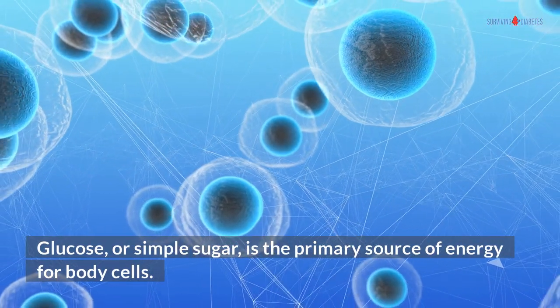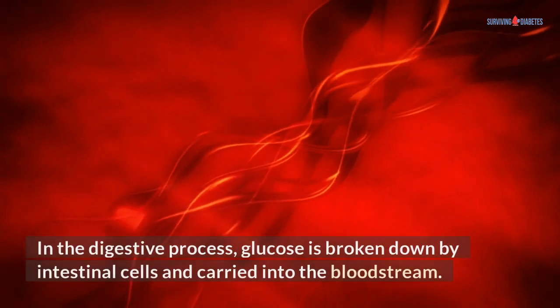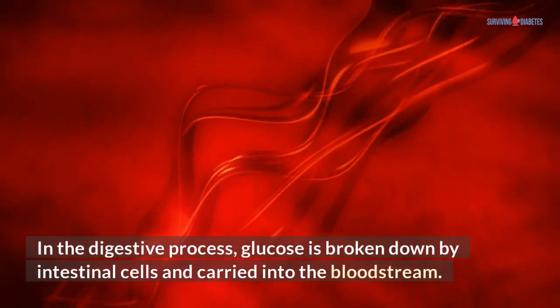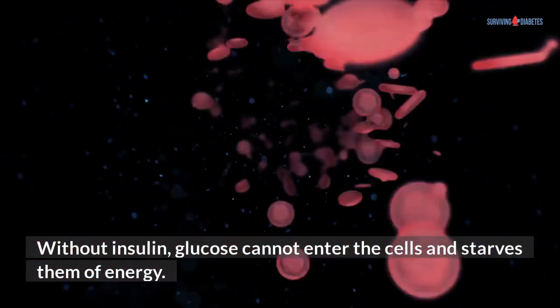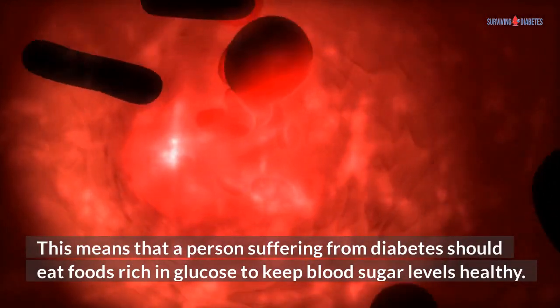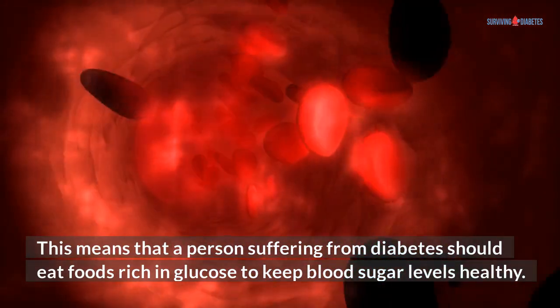Glucose, or simple sugar, is the primary source of energy for body cells. In the digestive process, glucose is broken down by intestinal cells and carried into the bloodstream. It travels from the bloodstream to all cells in the body. Without insulin, glucose cannot enter the cells and starves them of energy. This means that a person suffering from diabetes should eat foods rich in glucose to keep blood sugar levels healthy.